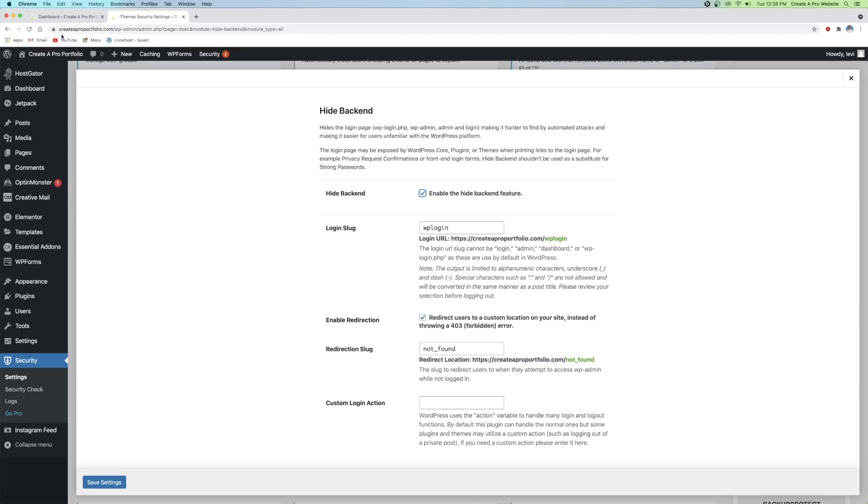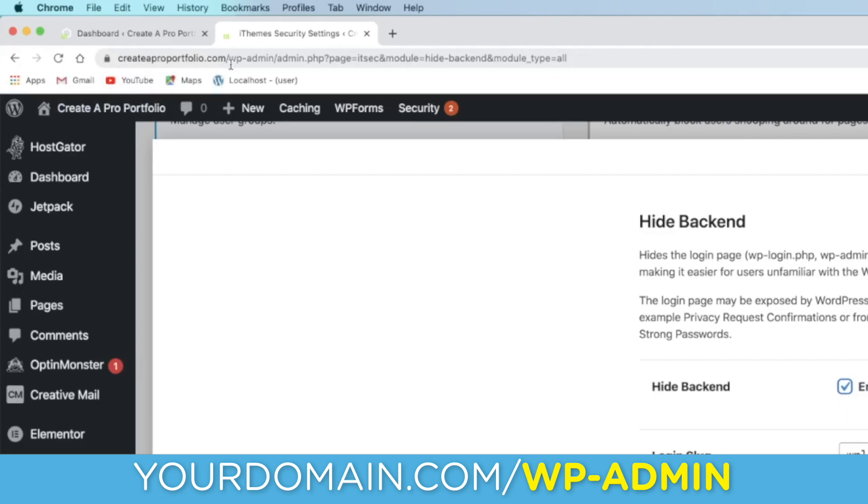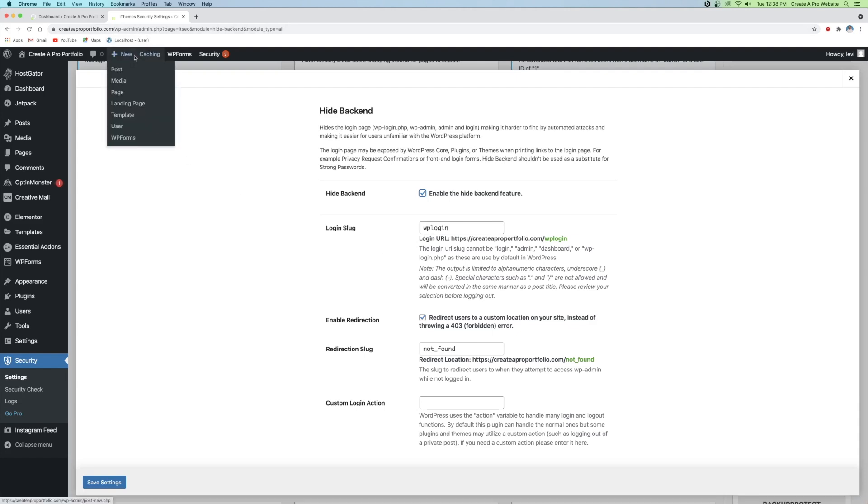Right now, if I wanted to log into my website, it would be createaproportfolio.com/wp-admin. What we're going to do is change WP-admin to whatever we want, so that anyone who knows WordPress can't just type in WP-admin and get into your website. I can change this to something like 'admin-login' — this is just an example. You could change it to your last name or something easy to remember, as long as it's different from WP-admin. This is one extra layer of security because people won't be able to find your login screen. Go ahead and click Save Settings.